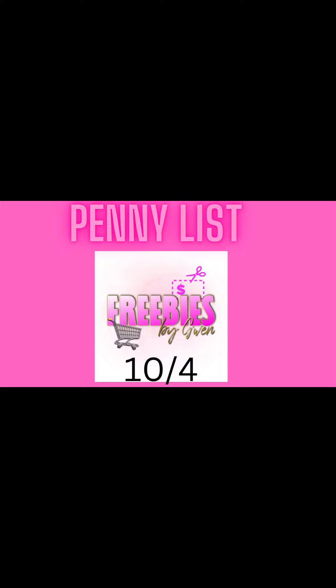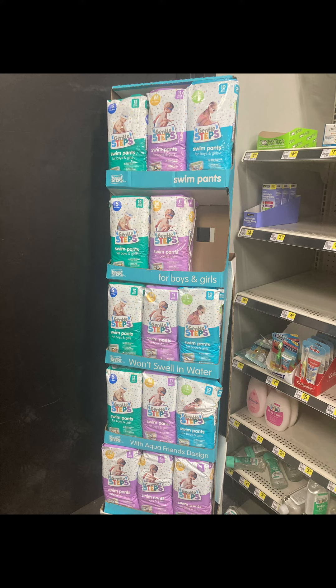So clip your digitals and get your paper coupons ready. I do have a video that I'll be posting tomorrow — I went yesterday and just browsed my clearance aisle, so I'll give you guys a glimpse into what I did find.